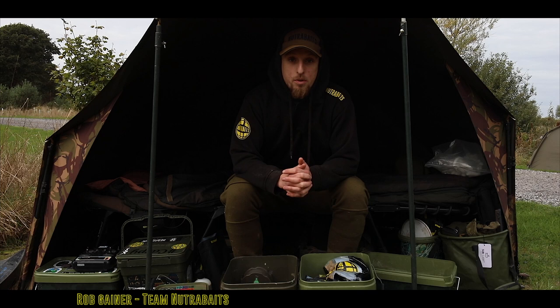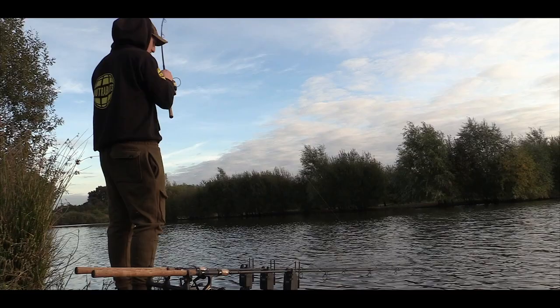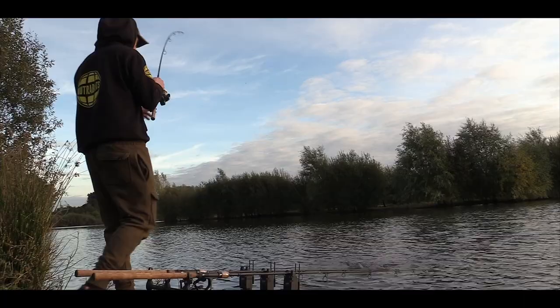Visiting my spots regularly, so when I turn up after work — in the darkness most times — I get my rods on my spots and I'm confident that by the time I leave the next morning, whilst it's probably still dark, I may or may not get a bite, but more times than not, with the consistent baiting I will get a bite.